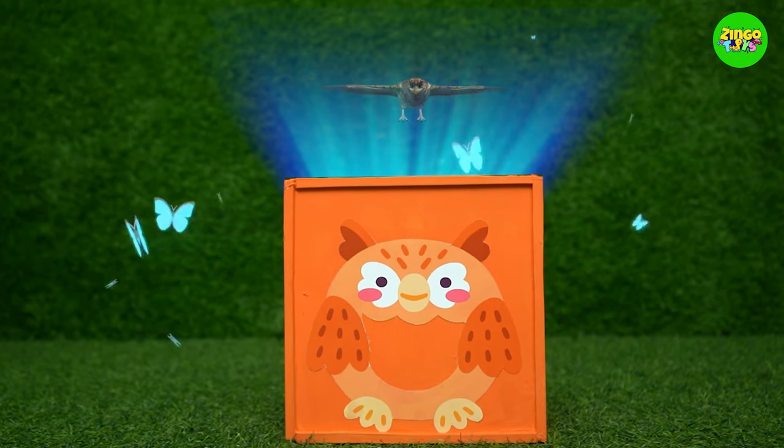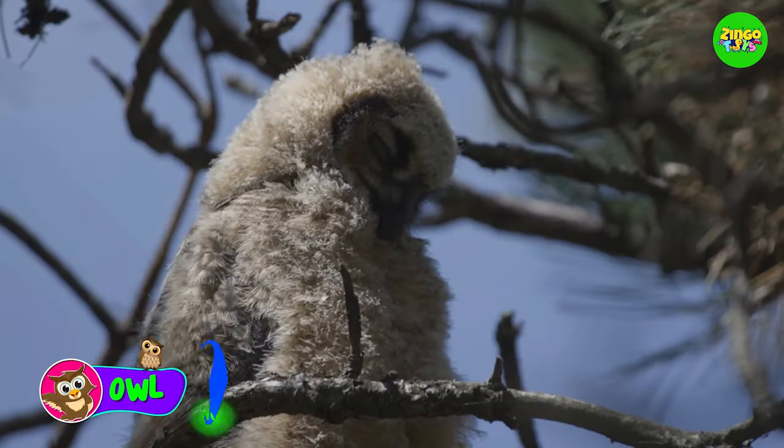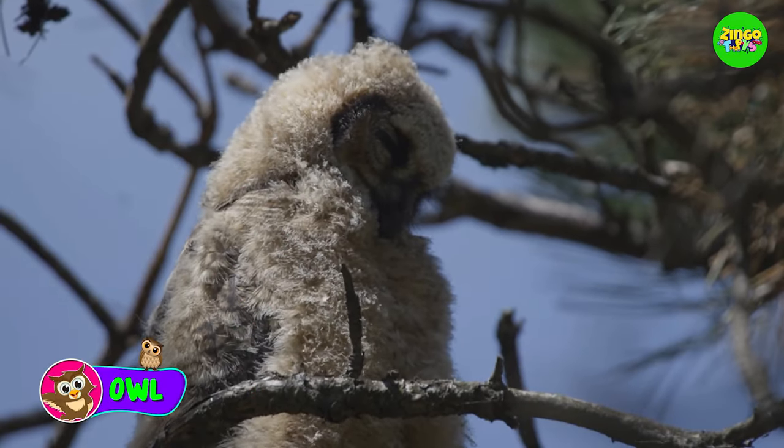O! O for owl! Owls are nocturnal creatures, which means they sleep during the day and stay awake at night!